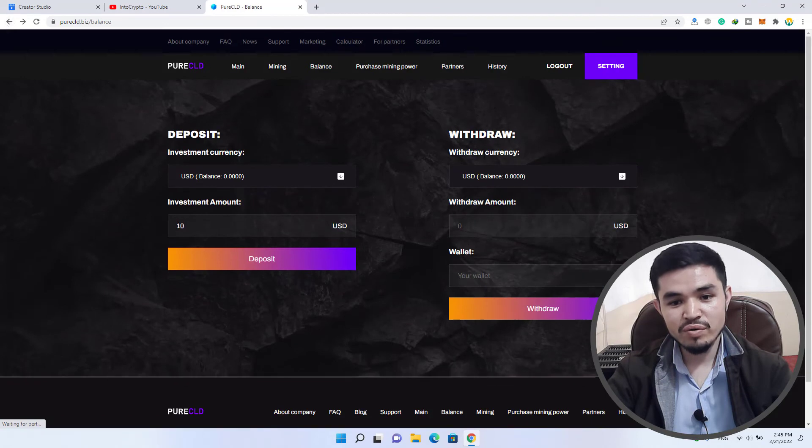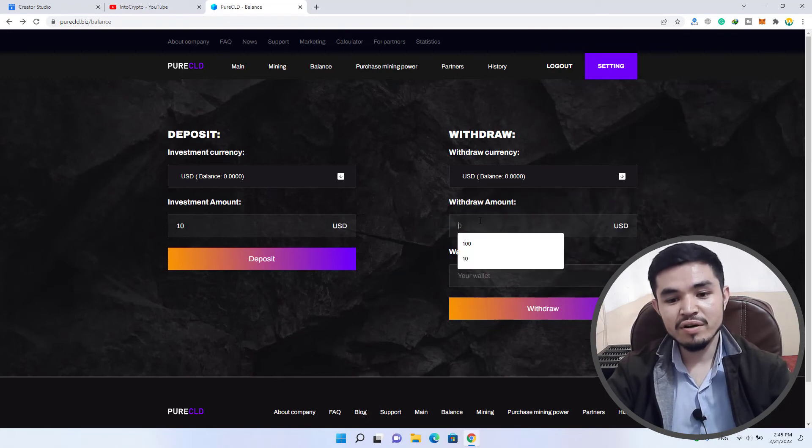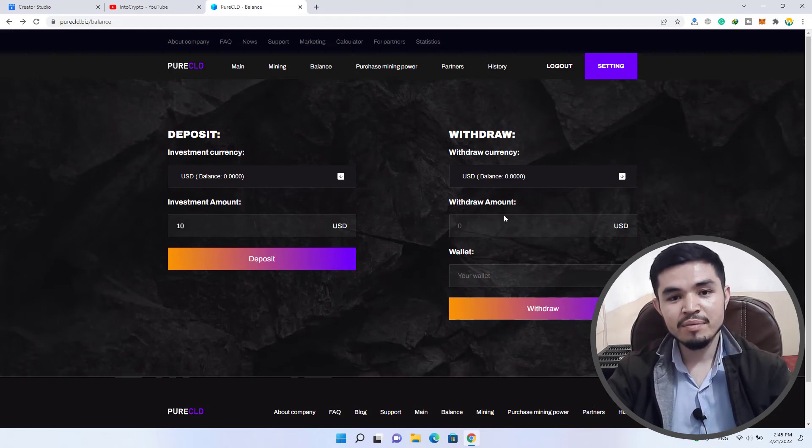Going back to the main window, for withdrawal: once you have accumulated enough Bitcoin, you can come here and exchange it to USDT. You can select USDT or other cryptocurrencies from the category. Then enter the amount you want to withdraw and enter your wallet address, and click on withdraw.